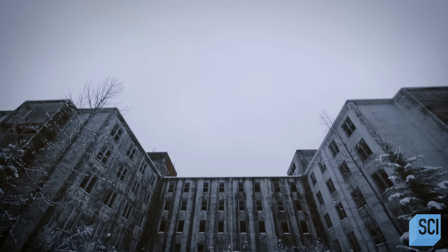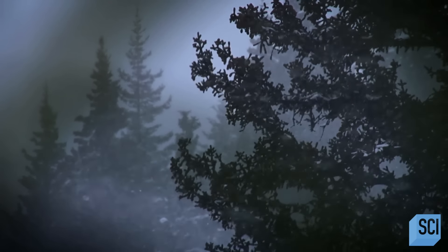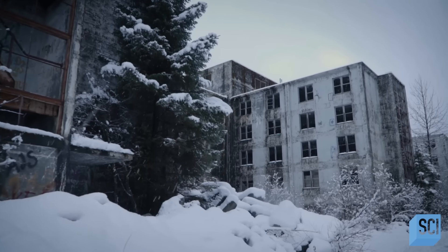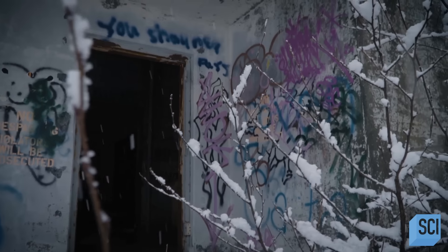It may still be standing, but this vast construction has been ravaged by the elements. It snows 22 feet a year here — that's 1,000 times the national average. Nature's spent years hammering away at this place, with cold, harsh winds beating every inch of it. But this isn't a weak building, and it feels like something far more powerful than just weather has struck this place.